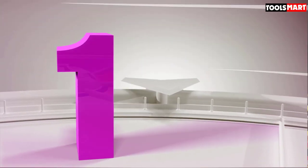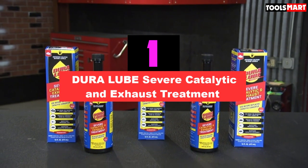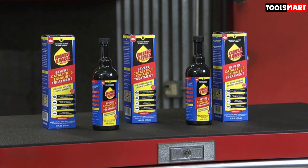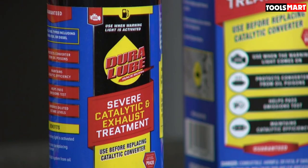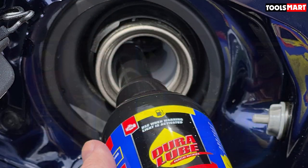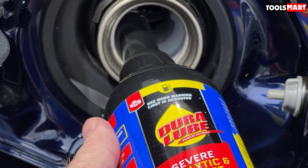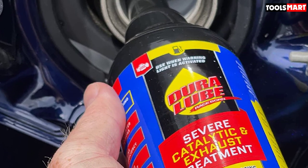Finally, the top product on our list is the Dura Lube Severe Catalytic and Exhaust Treatment. It is designed to treat your catalytic converter from oil poisons, helping clean your system by removing buildups and contamination that cause your catalyst to lose efficiency — costing you power and money while dirtying your exhaust. It also helps lower phosphorus and zinc retention at the inlet of the catalyst, both of which can cause premature poisoning and failure of a catalytic converter.